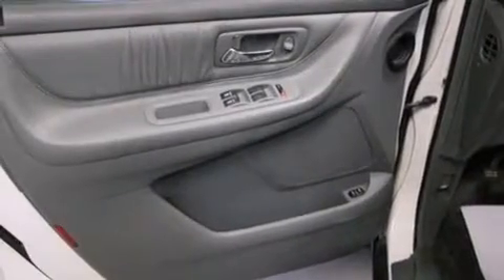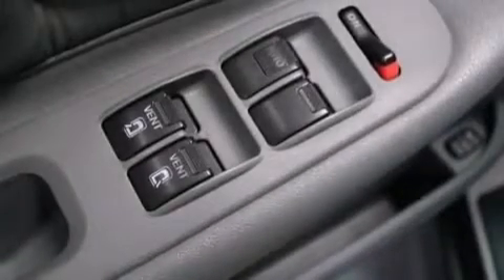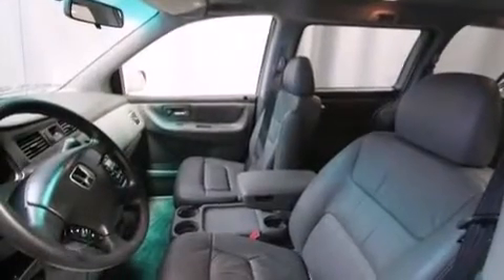Air conditioning with automatic climate control, a split folding rear seat, cruise control, a six-speaker audio system, front-side impact airbags, latch-ready child seat anchors, a rear window defroster, and a CD player.